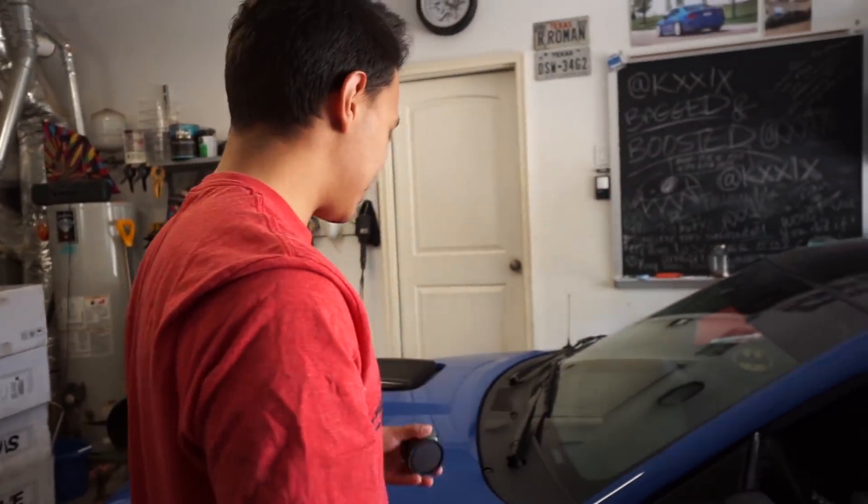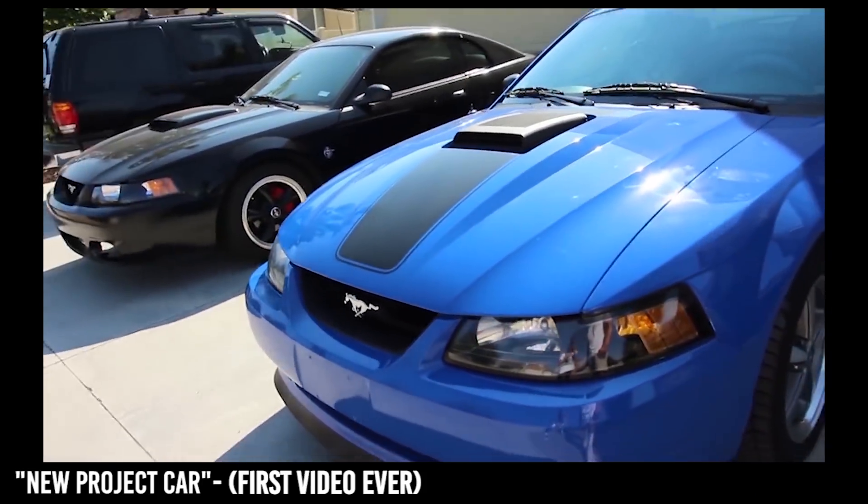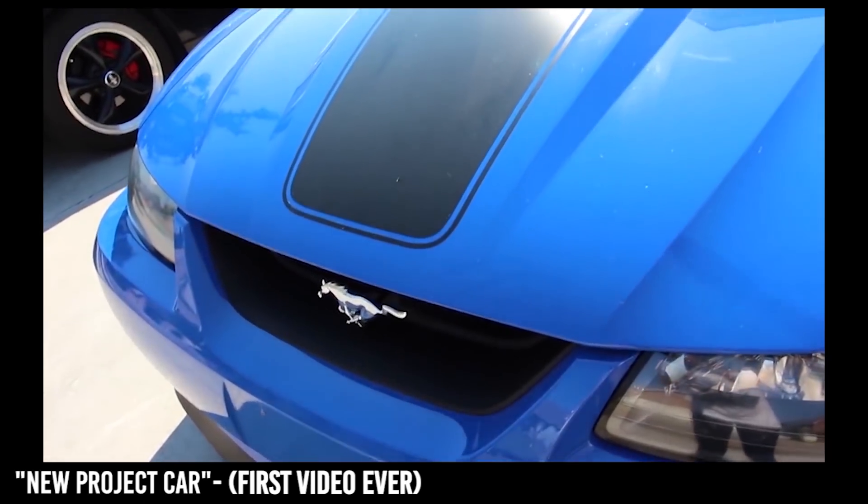From where it started — 100% completely stock — to where it is now, on bags and wheels, still stock engine-wise, which kind of sucks. But man, it's come a long way. I've learned a lot, been through a lot, and it's just been a good year. Let's do a small recap of every mod and every little lesson I've learned.